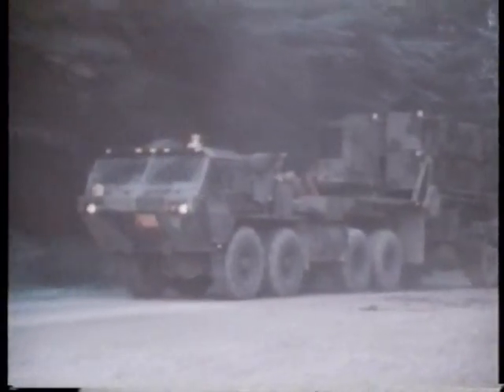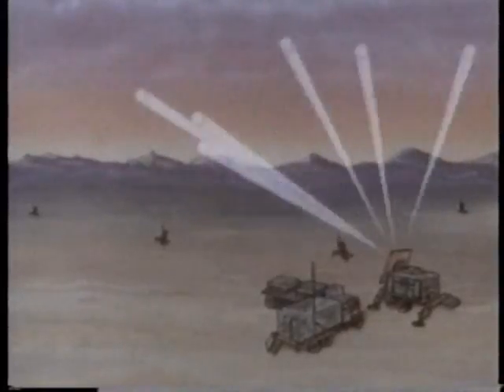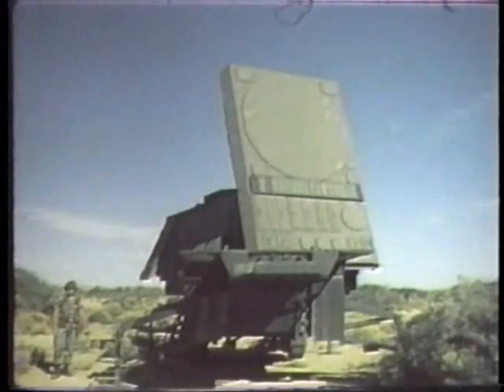The Patriot system is the successor to the Hawk and is the most effective high altitude tactical air defense missile system in the world today. As missiles become more sophisticated, electronics form a greater and greater portion of the whole system. Patriot is centered around a phased array radar. Unlike conventional radars which rotate while searching, the phased array radar steers its beams electronically and can track up to 100 targets and control up to five missiles simultaneously — a considerable improvement over older radar guidance systems.